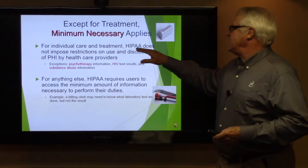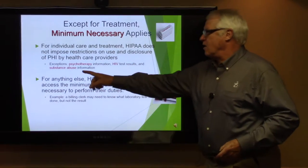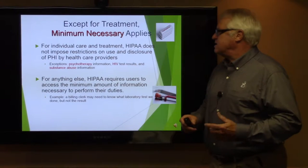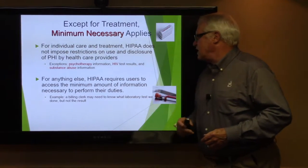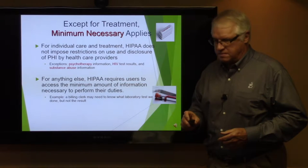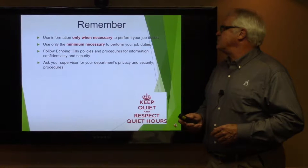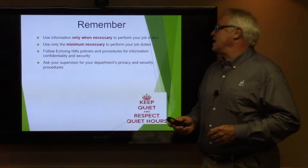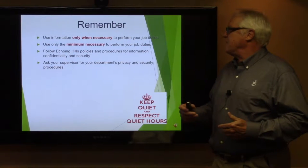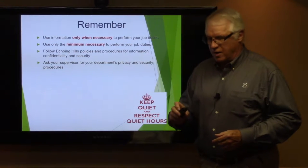For individual care and treatment, HIPAA does not impose restrictions on use and disclosure of PHI by healthcare providers. There are a few exceptions: psychotherapy information, HIV tests, and substance abuse information. For anything else, HIPAA requires users to use the minimum necessary as they perform their duties. Use only necessary information to perform your job duties, follow Echoing Hills Village policies for information and confidential security, and ask your supervisor for your department's privacy and security procedures.